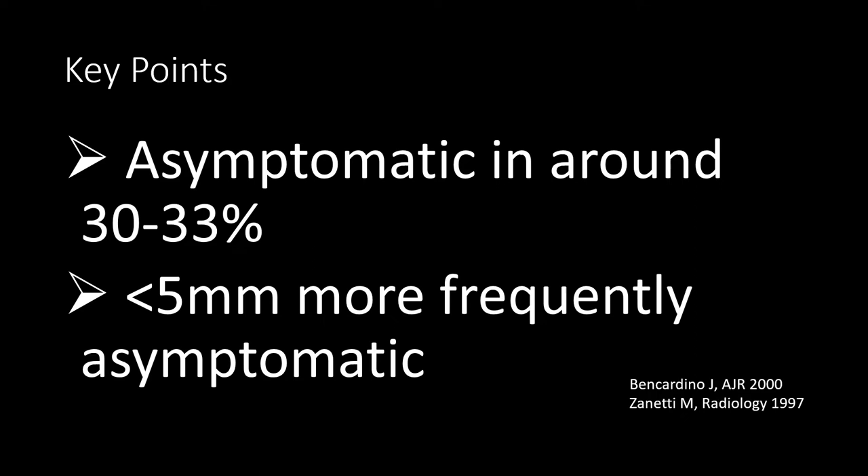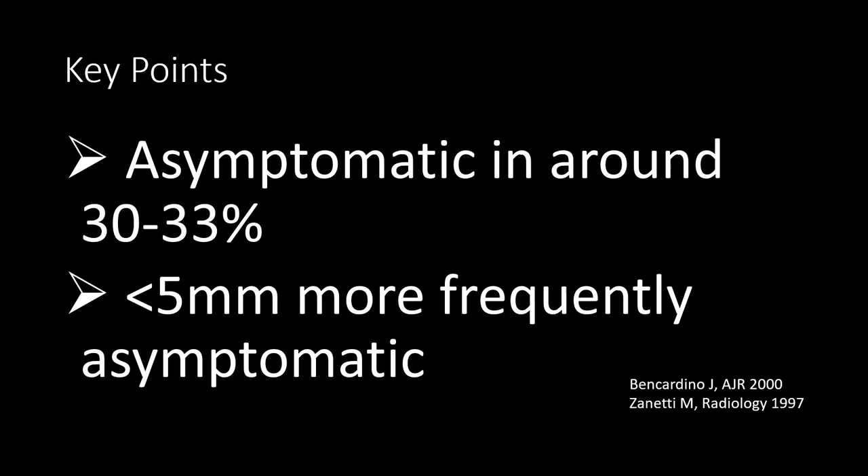Many Morton's neuromas are asymptomatic. Across different studies, around one-third of all Morton's neuromas are asymptomatic. And if they are small, especially below 5 mm, they are less frequently symptomatic. It does not automatically mean that the large ones are symptomatic, but keep that in mind.